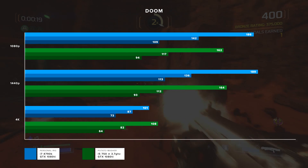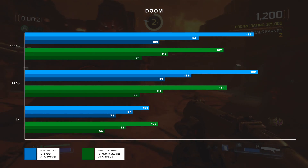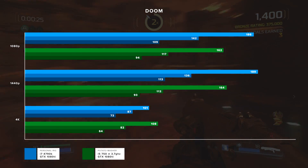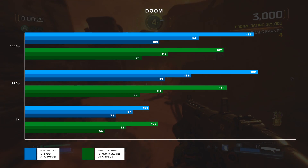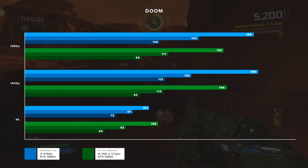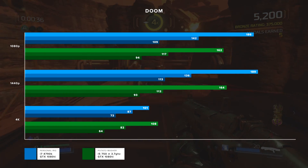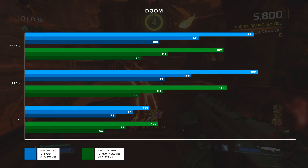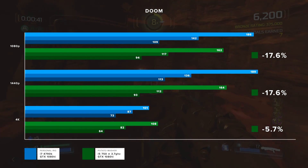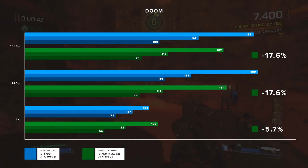I wouldn't pay too much attention to the max frame rate since it can spike depending on what's on screen, and the same goes for the minimum. In terms of percentage difference: at 1080p and 1440p the masher was 17.6% slower than my computer, and at 4k it was only 5.7% slower.